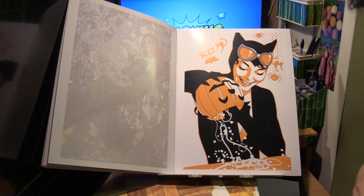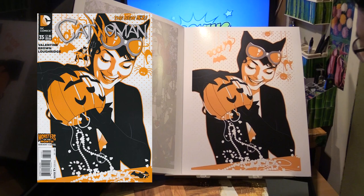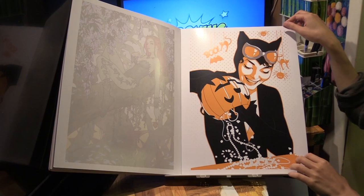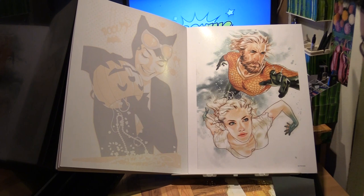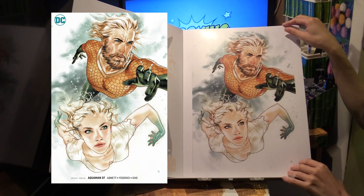Catwoman features on this cover to Catwoman number 25 — a variant cover with a very Halloween theme. And then Aquaman and Dolphin on the cover of Aquaman number 37, the variant cover.